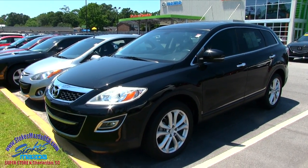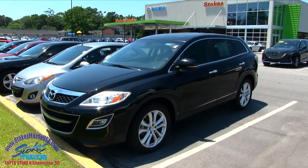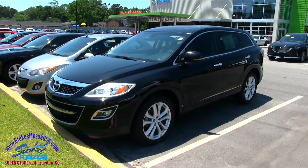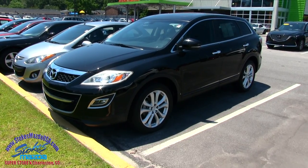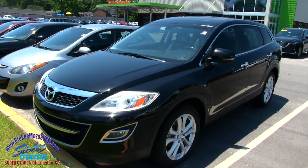What's up everybody? Welcome to Stokes Mazda in North Charleston on Ashley Phosphate Road. Today we're going to be looking at the 2011 Mazda CX-9. Good looking vehicle folks — the Mazda CX-9 definitely is good looking.